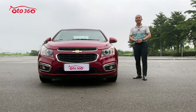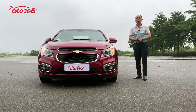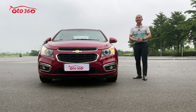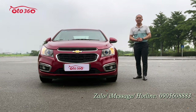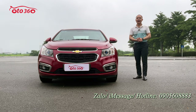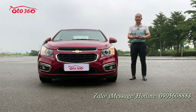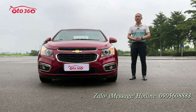Chiếc xe này rất là đẹp. Giá của xe tôi cũng đã để ở ngay tiêu đề video rồi. Nếu quý vị và các bạn quan tâm đến chiếc Chevrolet Cruze 2016 này, có thể liên hệ hotline của ô tô 360 ở góc phải màn hình: 0905-608-883. Địa chỉ của chúng tôi tại số 320. Nếu đang xem clip, xin hãy like và đăng ký kênh.